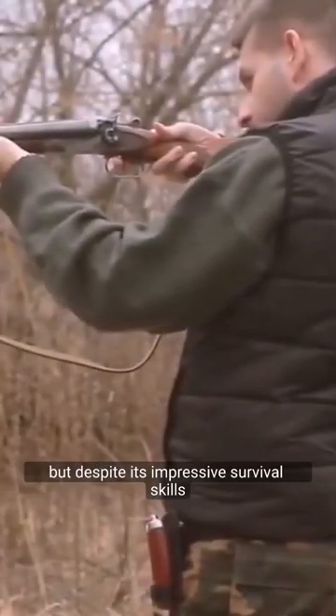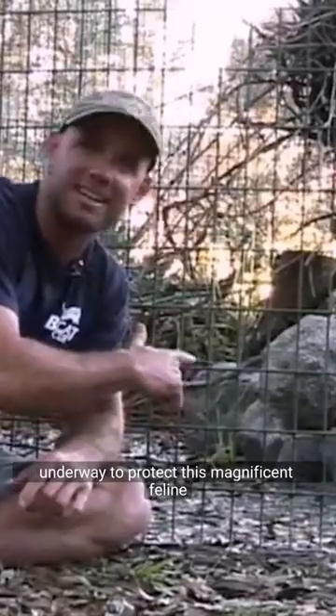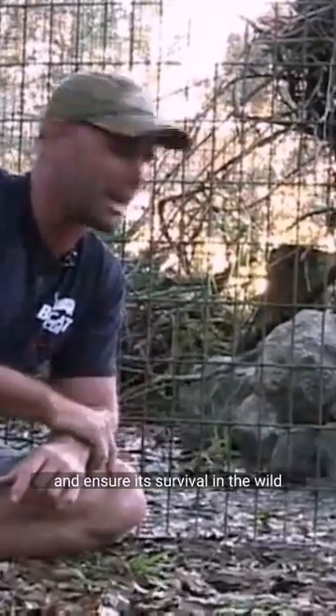But despite its impressive survival skills, the sand cat is facing threats from habitat loss and hunting. Conservation efforts are underway to protect this magnificent feline and ensure its survival in the wild.